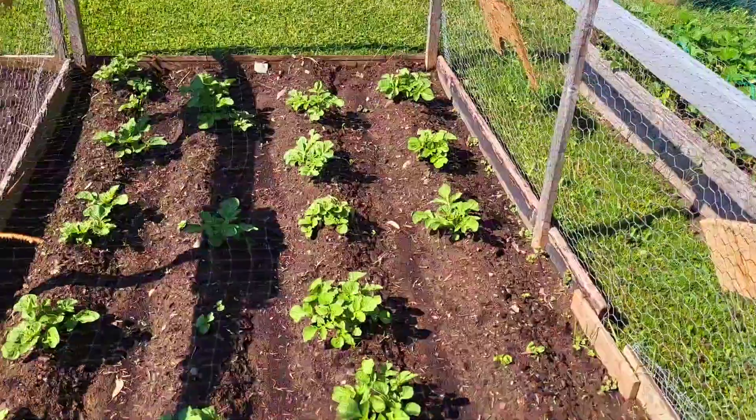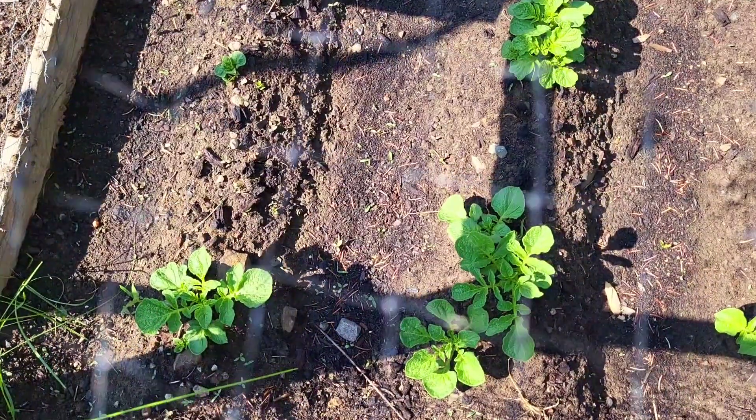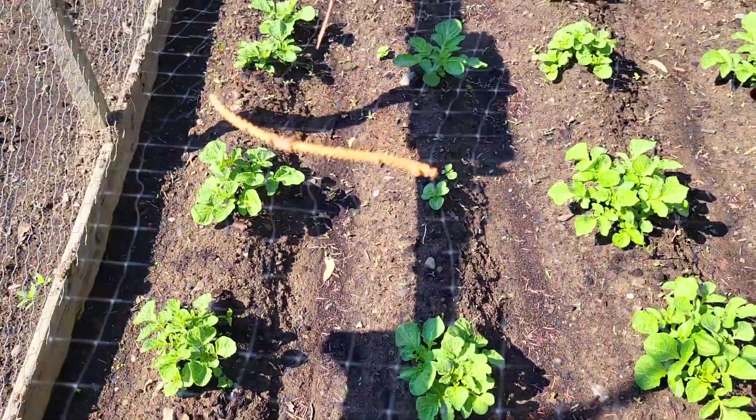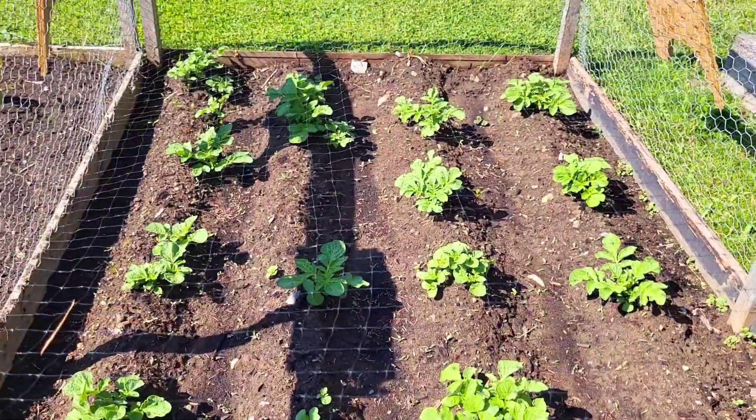Good morning guys, I'm just going to show you the update of our potato plants and onion plants, so come join me. Here are the potatoes — it's all looking good guys, it's been about three weeks now and it's all looking good and very healthy.